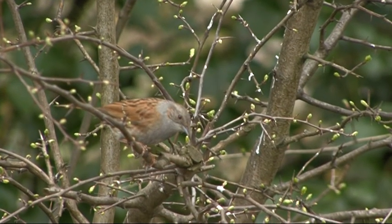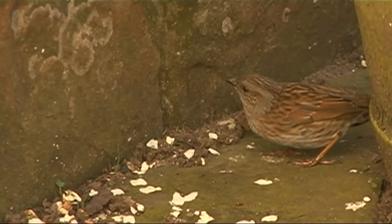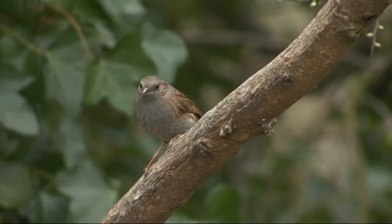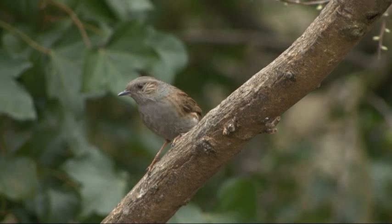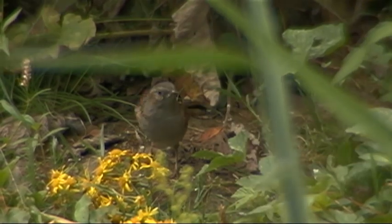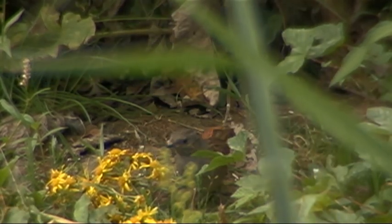The other species sometimes mistaken for twite is the dunnock. Dunnocks don't usually occur on open moorland but do appear wherever there are bushes and trees — in gardens, moorland edges, or near woodlands. Dunnocks are essentially grey and brown, and like meadow pipits they are insect eaters with a little thin pointed bill — nothing like the stubby seed-eating bill of the twite. They just shuffle around on bare ground, flower beds, or lawns, and you'd never really find them out in open moorland like this.